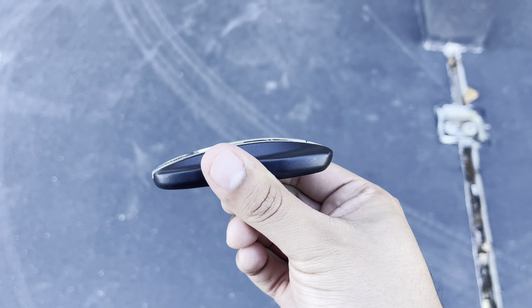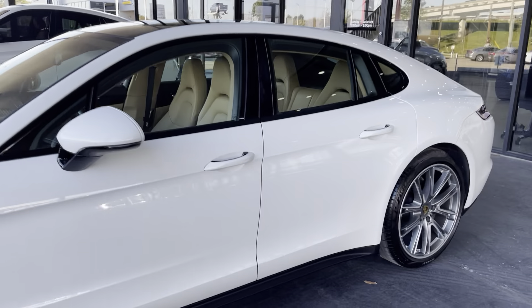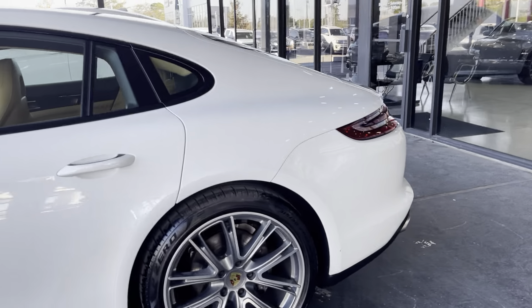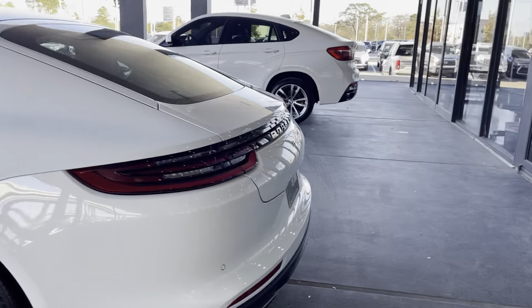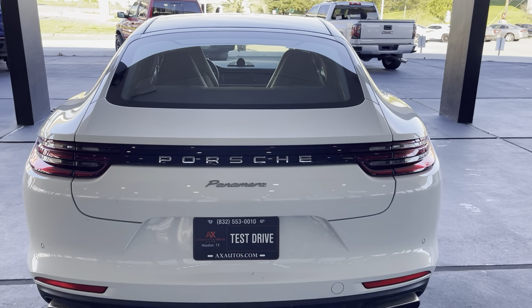It does come with one set of keys — a beautiful key. It does have a design of the vehicle on it; I believe it's a design of the car itself. It is a 3.0 V6. It's a Panamera, if I'm not mistaken.